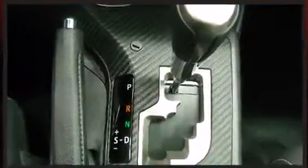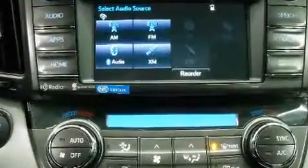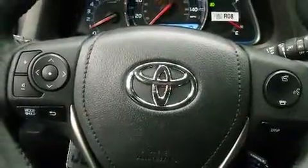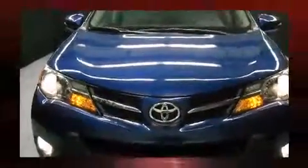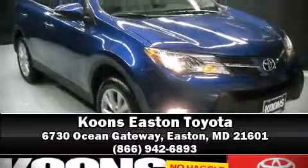Toyota also prioritized safety and security by including dual front impact airbags, head curtain airbags, traction control, brake assist, a panic alarm, and four-wheel disc brakes with ABS. Sophisticated all-wheel drive technology maintains a firm grip on the road. Our sales reps are knowledgeable and professional — please don't hesitate to give us a call.